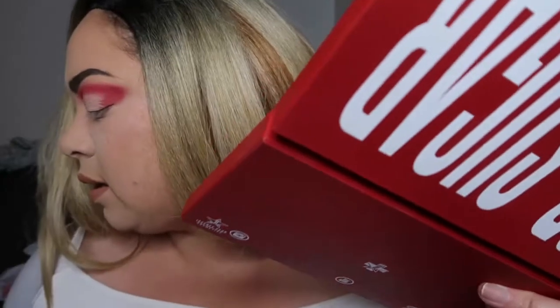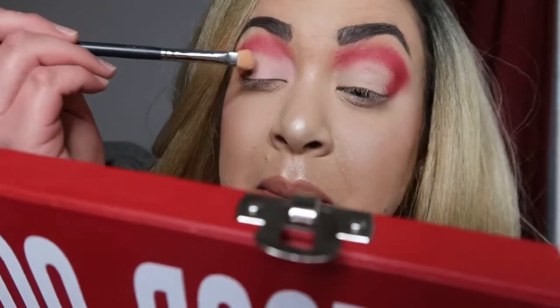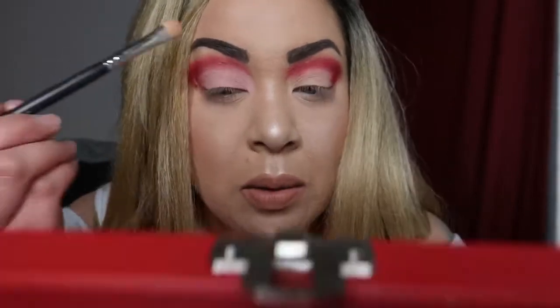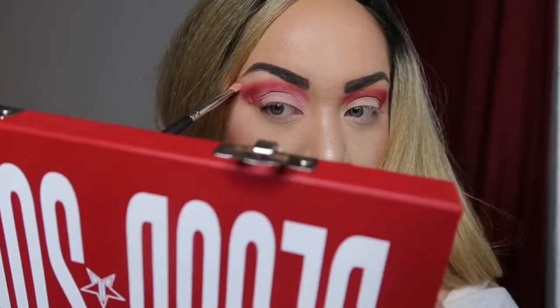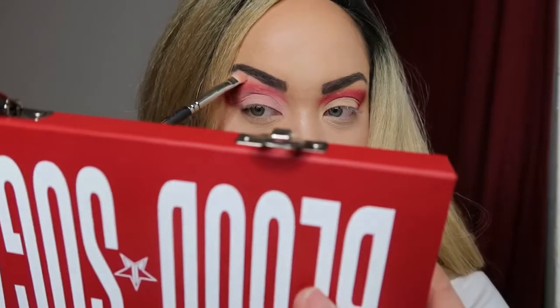I'm gonna go in with Sugarcane right here to put it on the lid with the flat brush. Sugarcane is like a mauve-y nude. And I'm gonna hit Glucose — it's the white one right under the brow. Oh, where am I going today? Nowhere — I'm just gonna go pick up my boyfriend later.